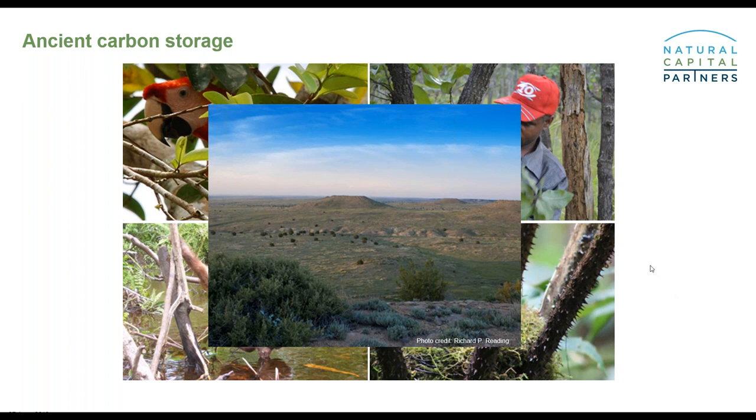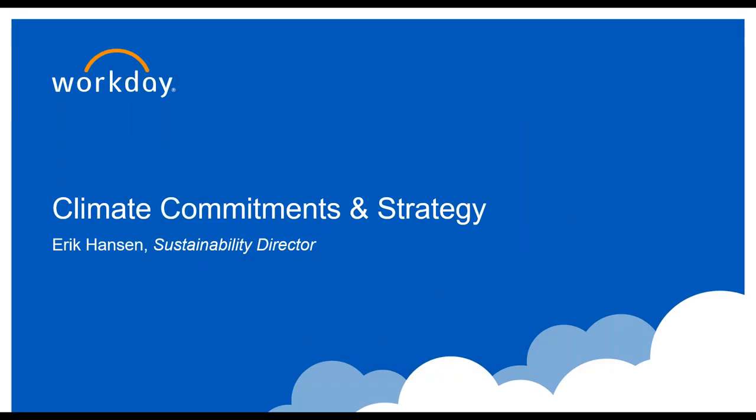Thank you very much, Mark. That was a very helpful illustration of why and how businesses can support grasslands as part of their carbon reduction program. It's certainly true that we all love nature — and I find that's especially true of people who work in corporate sustainability. With that, I'll hand over to our final presentation by Eric, who will describe Workday's story.